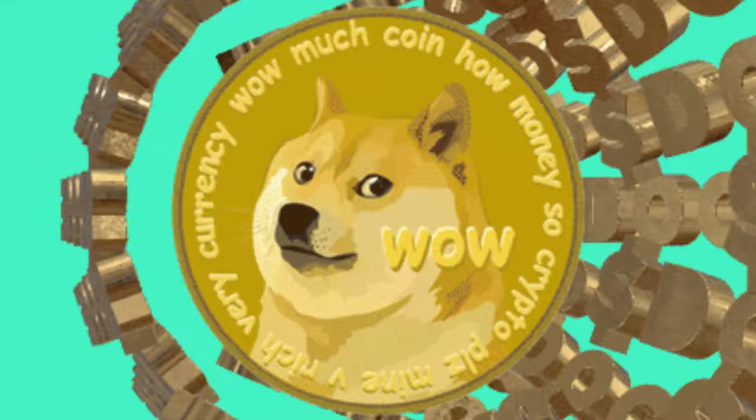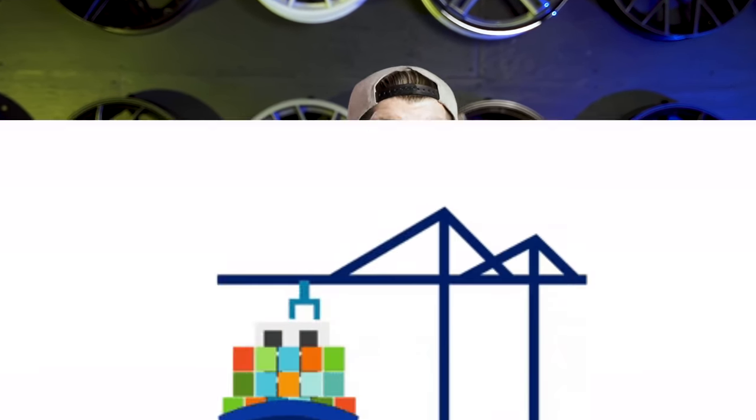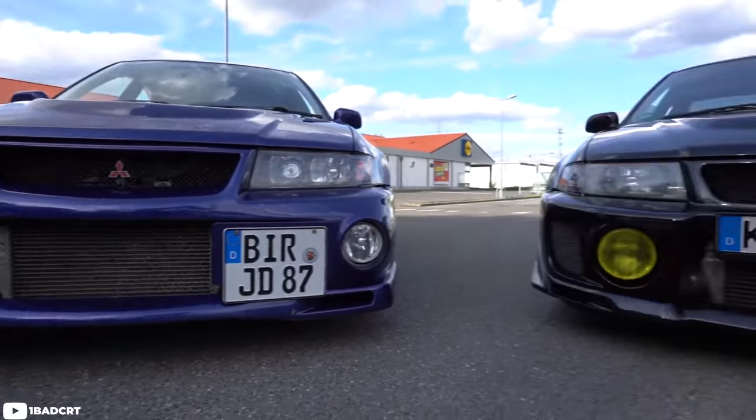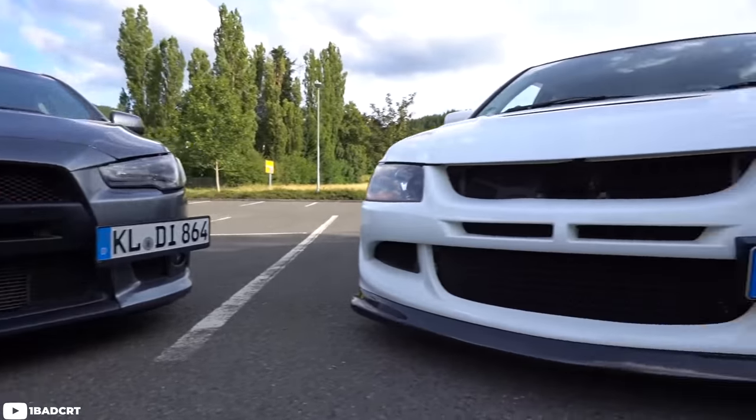Which one is the most worth your hard-earned investment? Should you buy the most recent, or should you buy an early US model? Should you import a 25-year-old one, or hold out for one that's not quite eligible yet? Well, that's exactly what we're going to talk about on today's episode of What Generation Is Best — Mitsubishi Lancer Evolution.